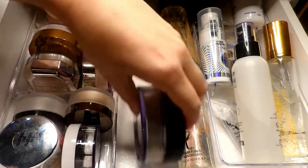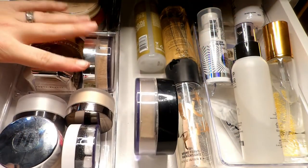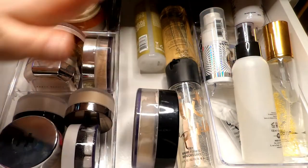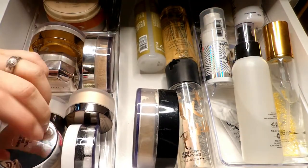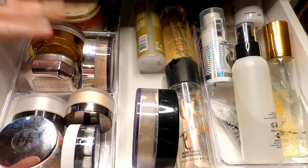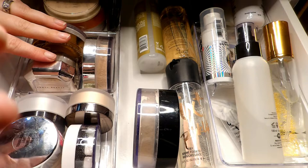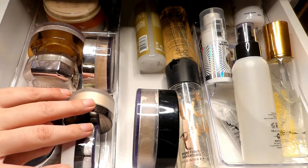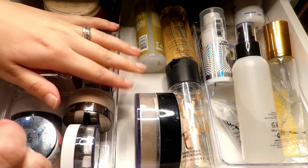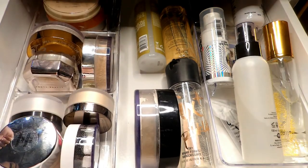Hey guys, welcome back! Today I'm going to work on my powders, my setting spray, and maybe my face palettes — hopefully this isn't going to be too long. I have some in my drawer and some in my everyday makeup, so let's just jump right into it.